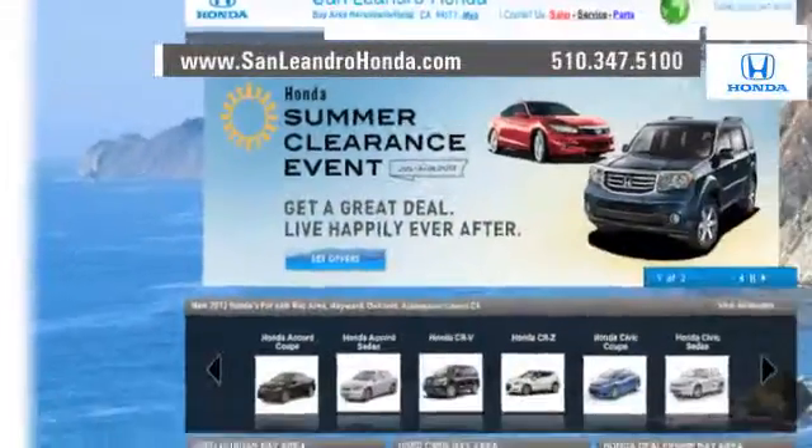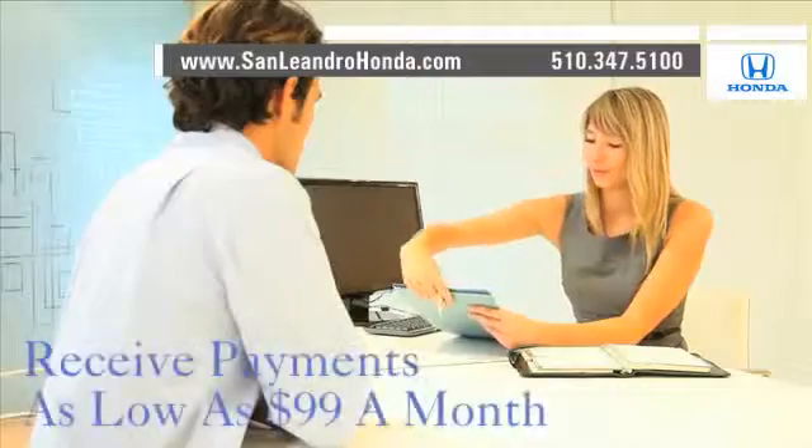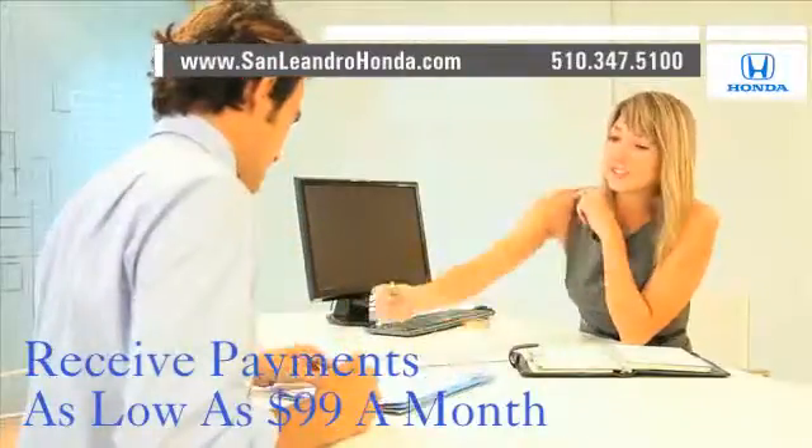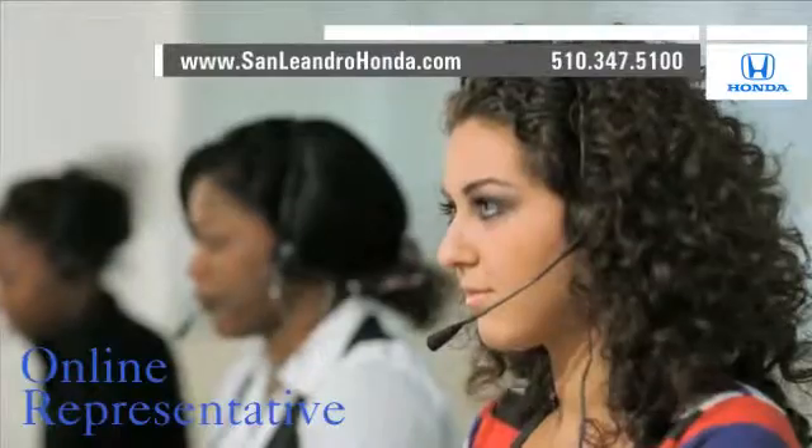Visit our virtual dealership at www.sanleandrohonda.com. While you're there, check out our Bay Area Honda clearance. Receive payments as low as $99 a month. Speak to an online representative to answer your questions now. Contact San Leandro Honda before supplies run out.